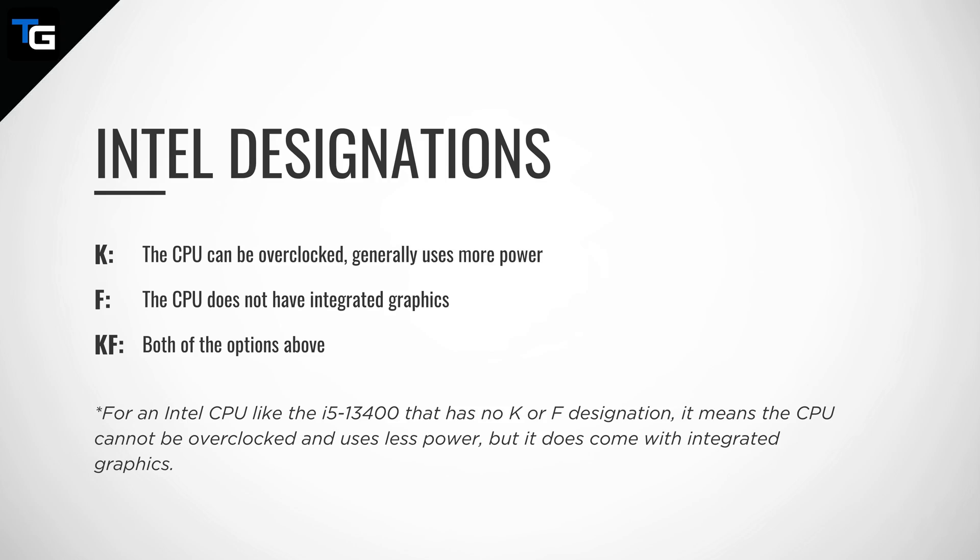There are also letter designations that give you more information on what the CPU has to offer. For Intel, the K designation means that the CPU can be overclocked, and usually that it uses more power. The F designation means that the CPU does not have integrated graphics — in other words, you have to use a dedicated graphics card with it. If it has the KF designation, it means both that it can be overclocked and it does not have integrated graphics. For an Intel CPU like the i5-13400 that has no K or F designation, it means the CPU cannot be overclocked, typically uses less power, and it does come with integrated graphics.